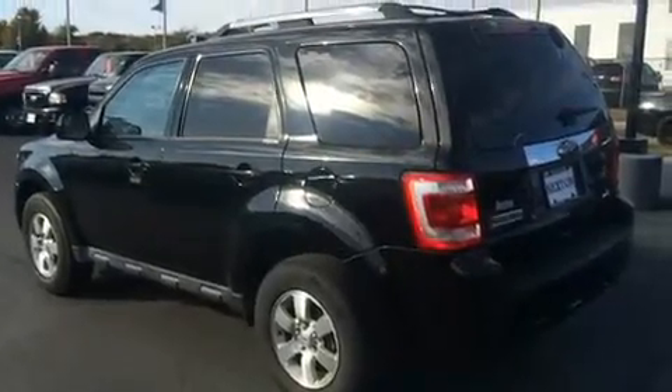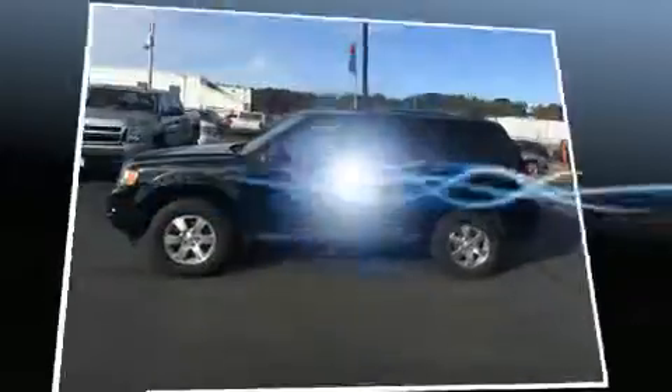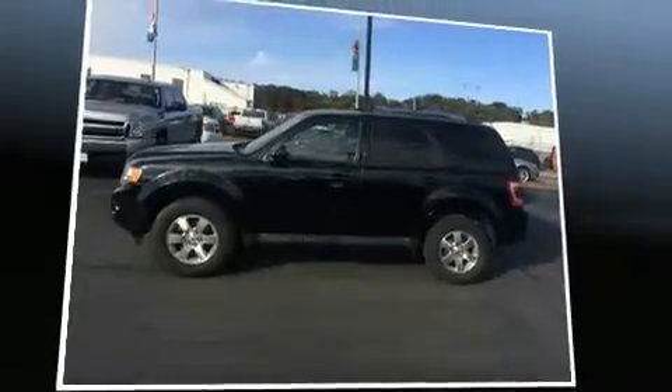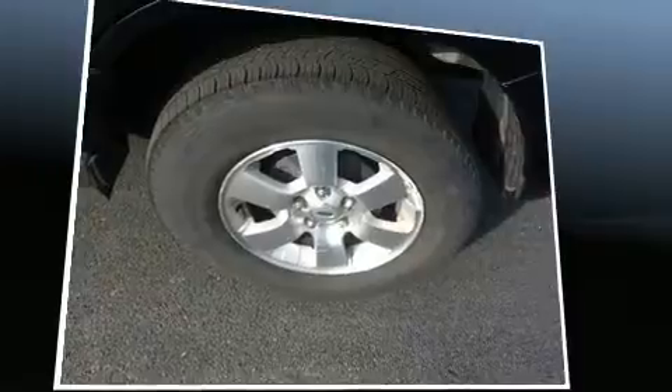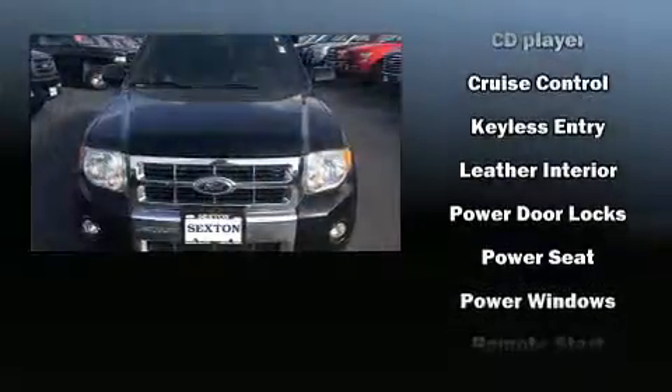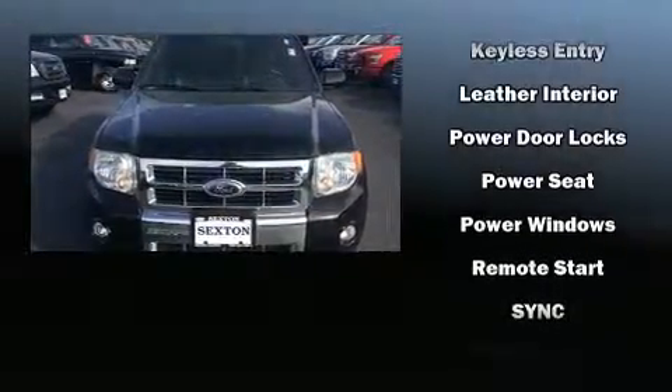Ford ensures the safety and security of its passengers with equipment such as dual front impact airbags with occupant sensing airbag, front and side impact airbags, traction control, brake assist, a panic alarm, and ABS brakes. Electronic stability control stands out as a technologically savvy innovation, keeping you better connected to the road.